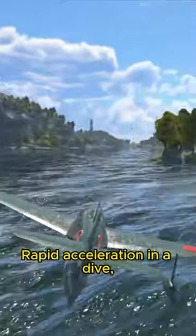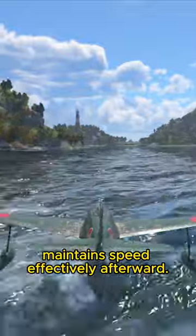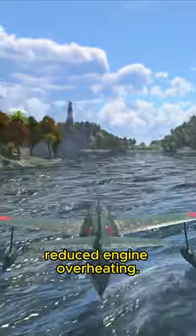The N1K1 has rapid acceleration in a dive and can maintain speed effectively afterward, along with enhanced flight performance and reduced engine overheating.